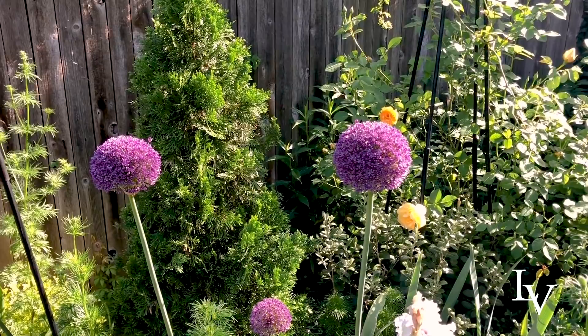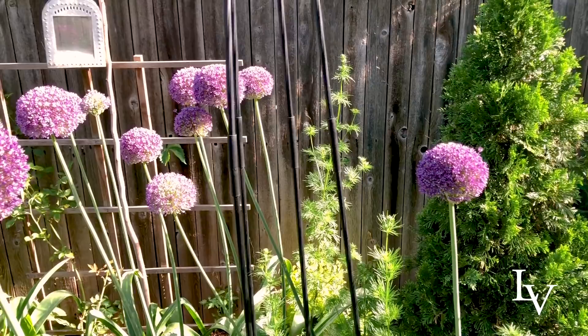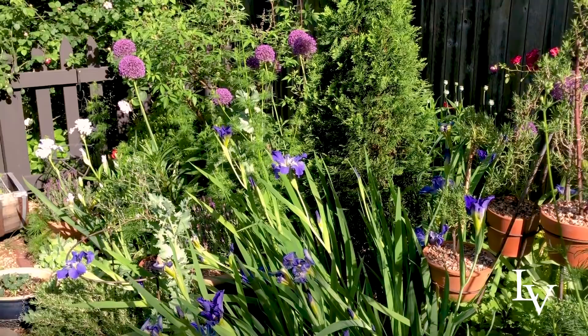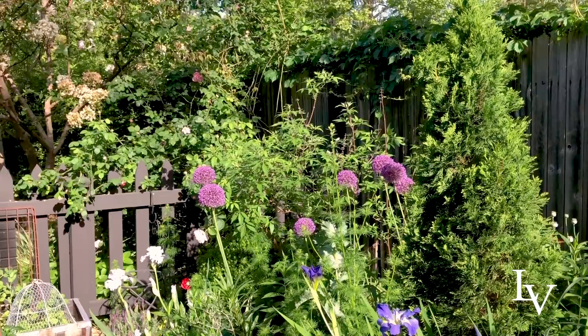Look at the happy bees! So tomorrow I will shoot an update of this area when the light is better, and after it's all been tidied up and I have assumed a semblance of control over this area.